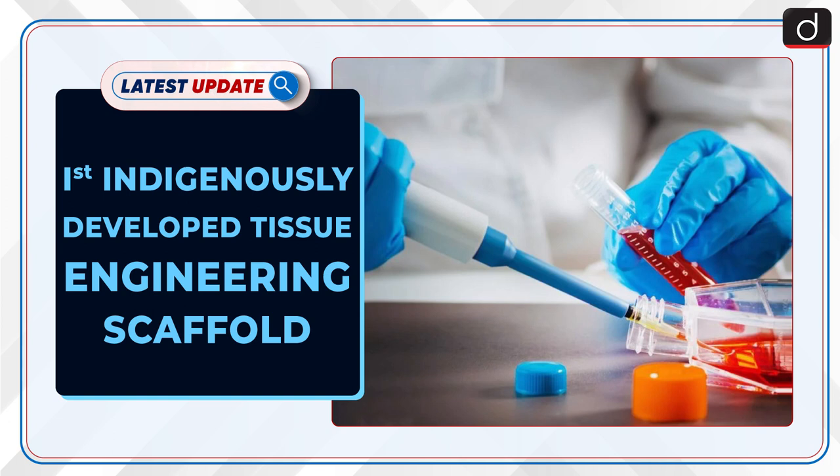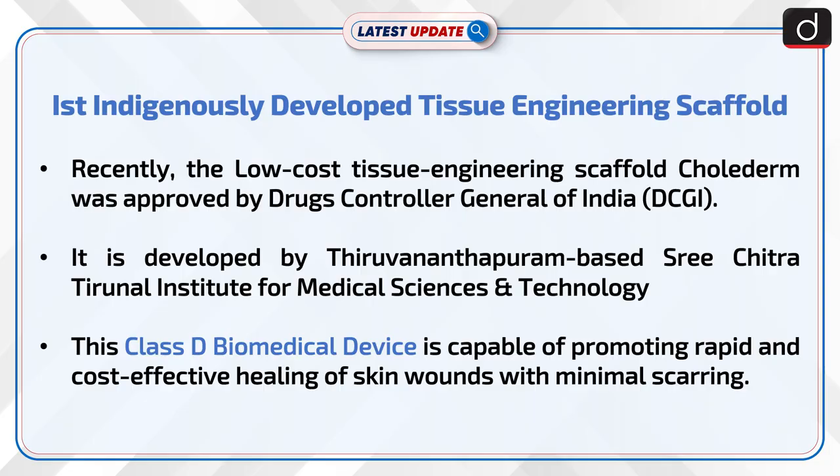Welcome to the latest update program. The topic of discussion is the first indigenously developed Tissue Engineering Scaffold. Recently, the low-cost Tissue Engineering Scaffold was approved by the Drugs Comptroller General of India. It is developed by Thiruvananthapuram-based Sri Chitra Tirunal Institute for Medical Sciences and Technology. This class D biomedical device is capable of promoting rapid and cost-effective healing of skin wounds with minimal scarring.